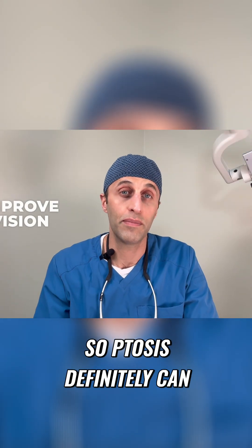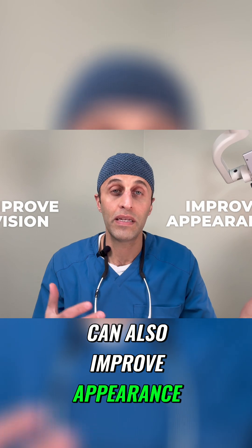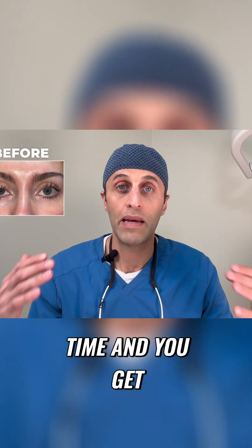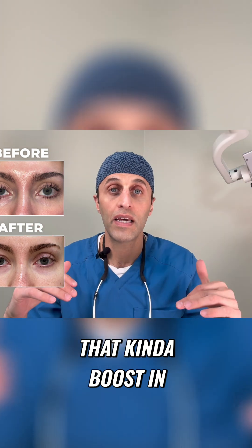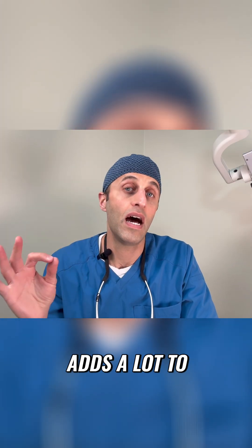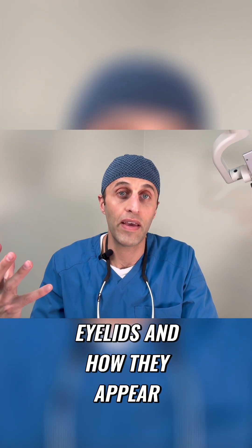Ptosis can definitely improve vision, and it can also improve appearance, because sometimes that heavy, tired look is just something that happens over time, and you get that kind of boost in your eyelids to where they're more awake. It adds a lot to the cosmesis of the eyelids and how they appear.